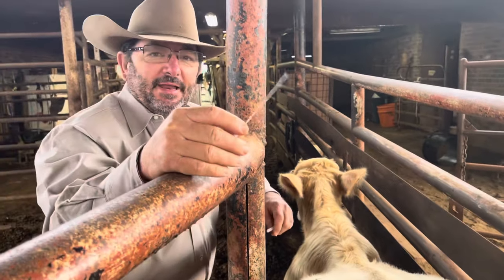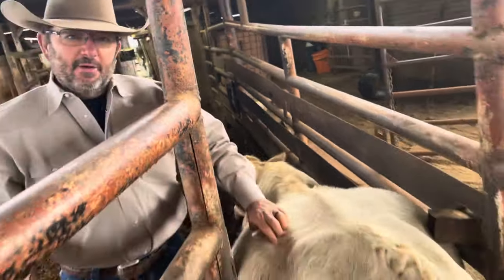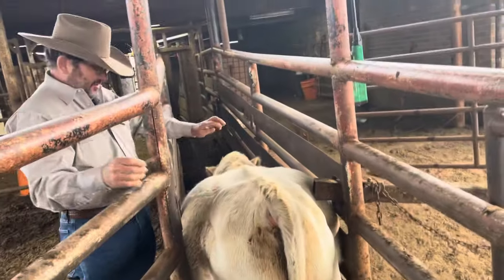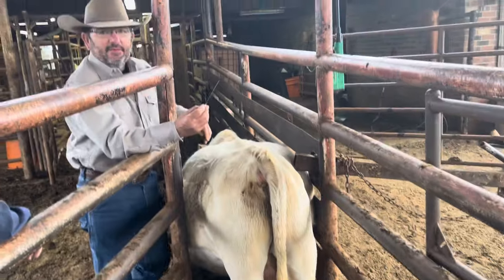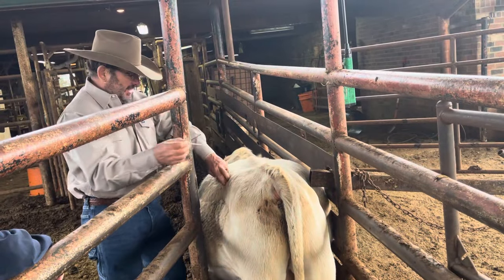Hey guys, it's Bubba Rutherford, Rutherford Landing Cattle. We had this calf here come in through the buying station. You can tell he bloated real heavy, real big. So I went to my vet. My vet gave me a needle that I could stick him.